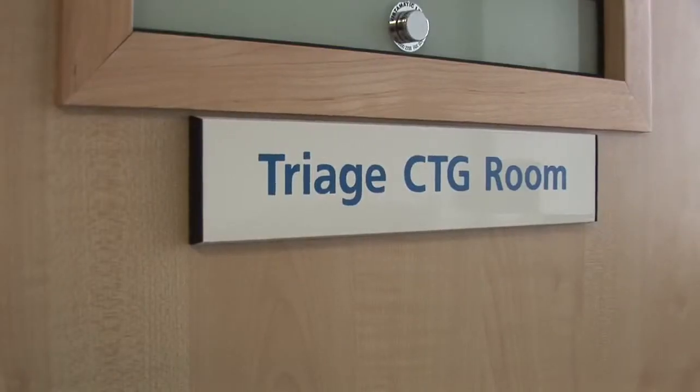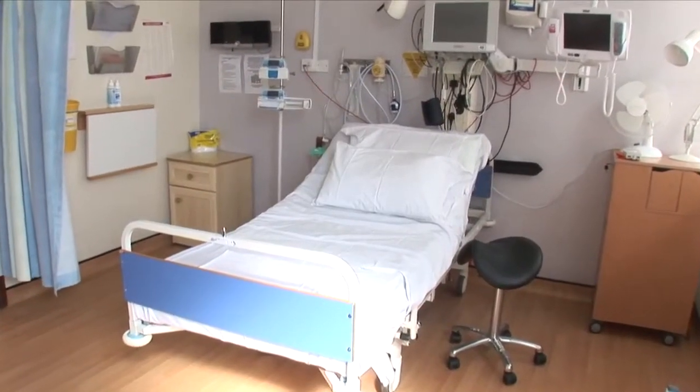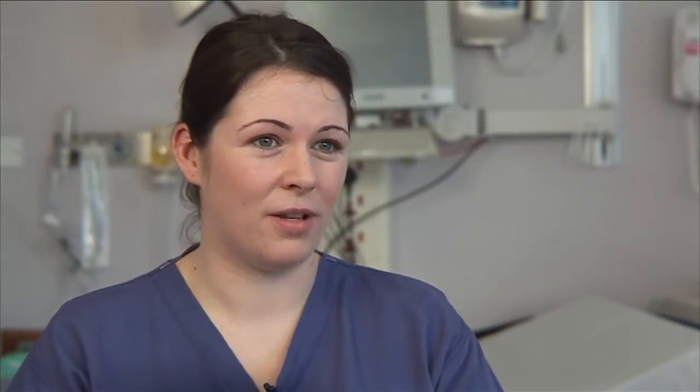When you attend the delivery suite we would see you in triage. After you have been assessed in triage by a midwife, if you are classed as being in established labour — which is usually from four centimetres — we would assist you to a delivery room which you would have to yourself, and you would be allocated a midwife who would then care for you for the rest of your labour.